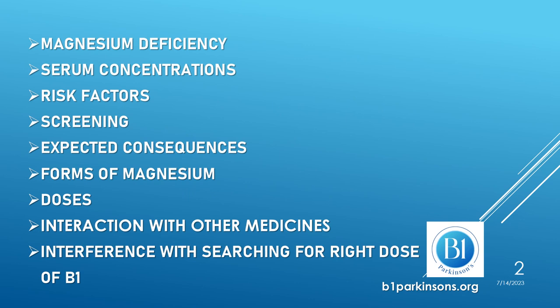I will cover topics such as magnesium deficiency, magnesium serum concentrations, risk factors for magnesium deficiency, screening for magnesium deficiency, and the expected consequences of a magnesium deficiency.